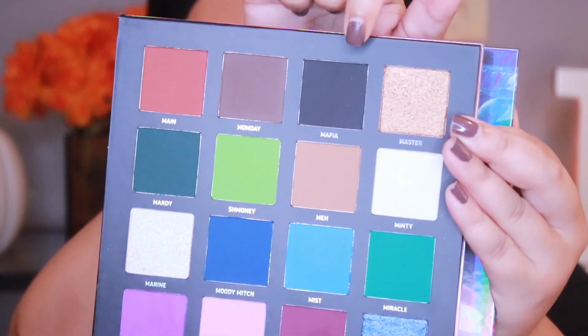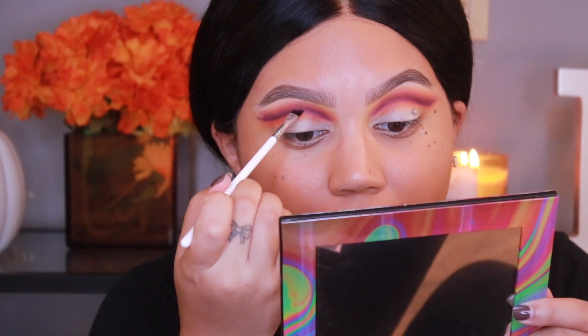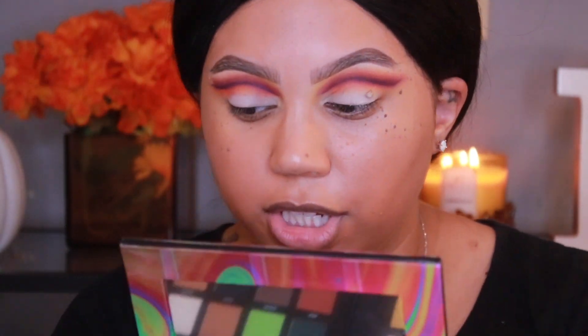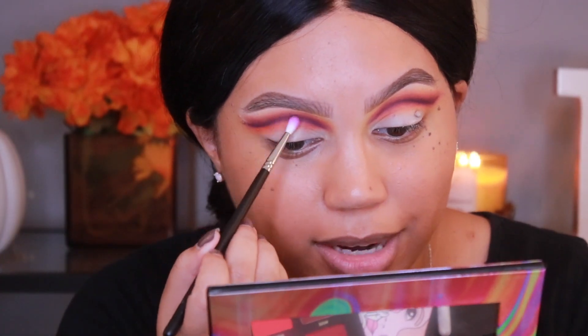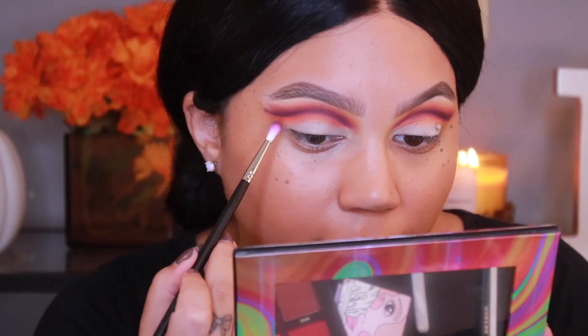Actually, you know how I feel about black eyeshadow — I'm all about it. So I'm grabbing the shade Mafia, which is the black in the palette. Taking it with the same angled brush, I want to be very light-handed — I don't want this to look black, I just want it to look like a very very dark purple. So grabbing that skinny little Morphe M562 again and taking Motto to blend out that line, keeping it right on that crease line. I don't want to blend upwards — if you blend it too high it'll get muddy.